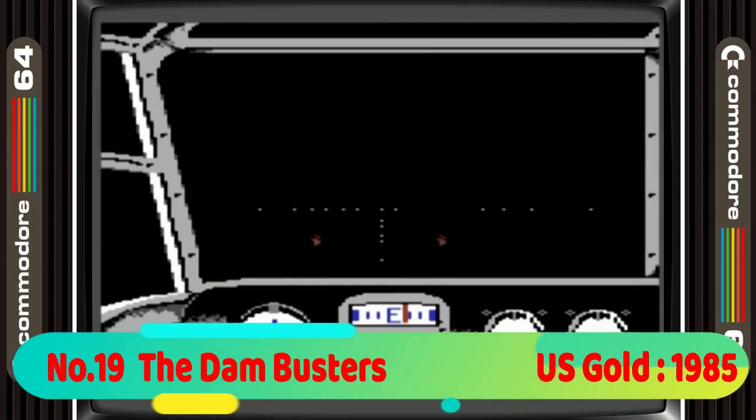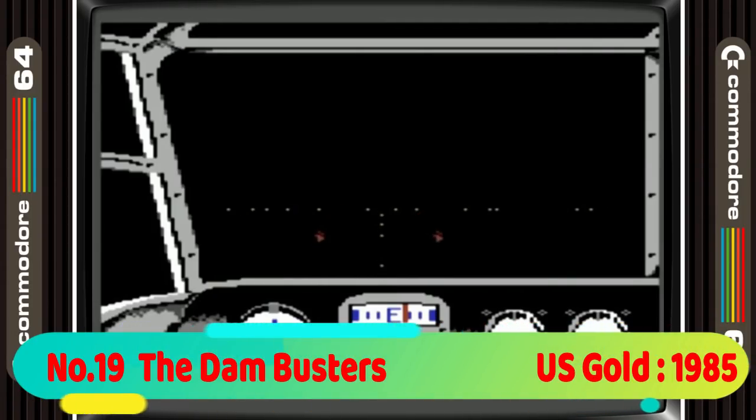Next in 19th position is the Dam Busters. It's a strategy flight sim game that, although very basic looking in the flight bits, it's really engrossing and will have you hooked once you figure out what to do.